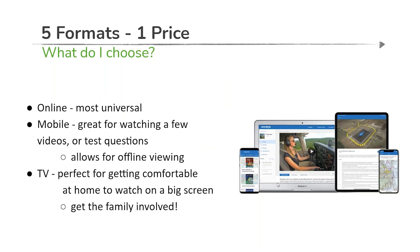To recap: five formats, one price. What you gravitate toward depends on personal preference and also the device. The online platform is most universal. The mobile platform is great for being on the go, and it also allows you to download content for offline viewing — great if you're taking an airline flight or going to be off-grid. You can download individual segments and continue to learn and consume content.